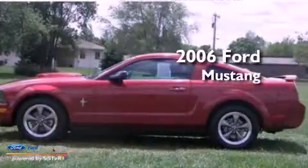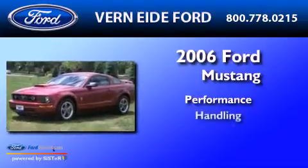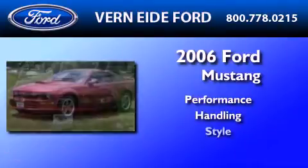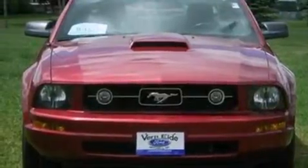This is a 2006 Ford Mustang. All of the following features are included.